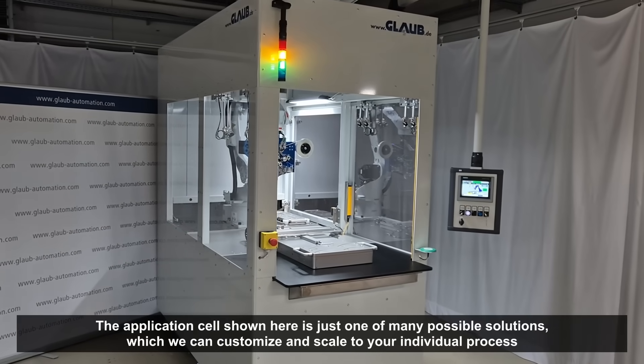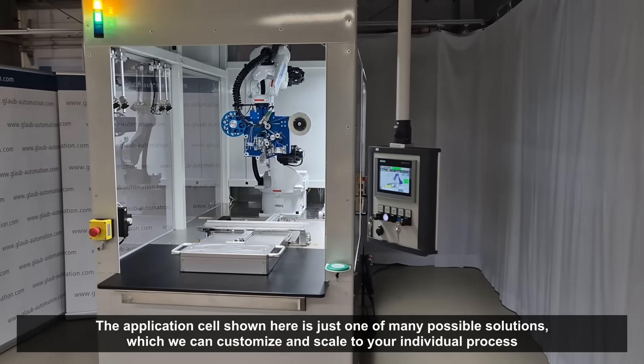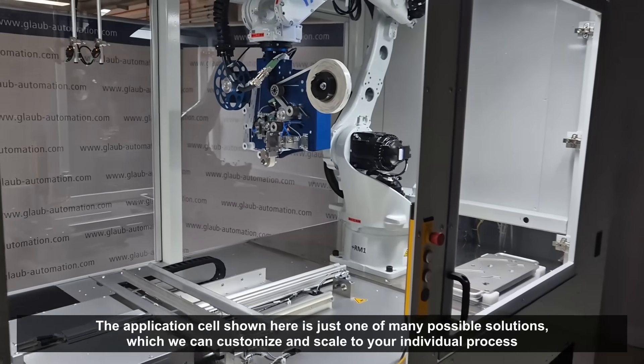Do you need a customized automation solution for your application process? The application cell shown here is just one of many possible solutions that we can customize and scale to your process. Contact us.